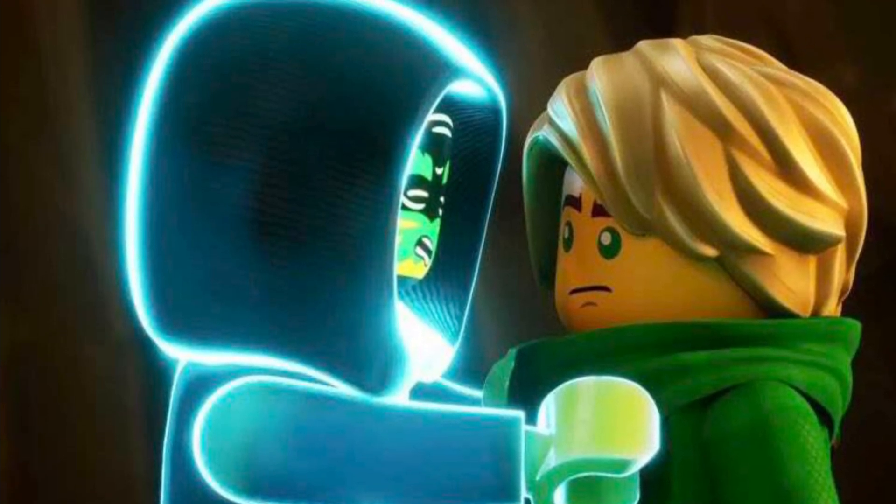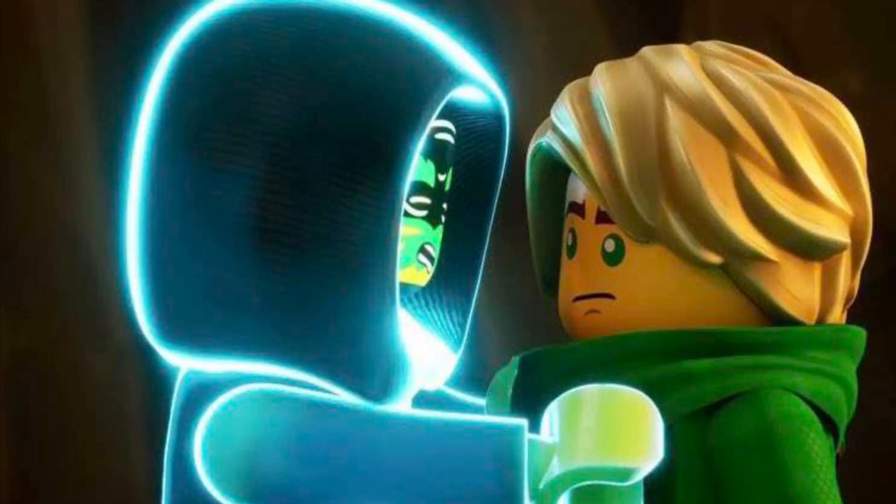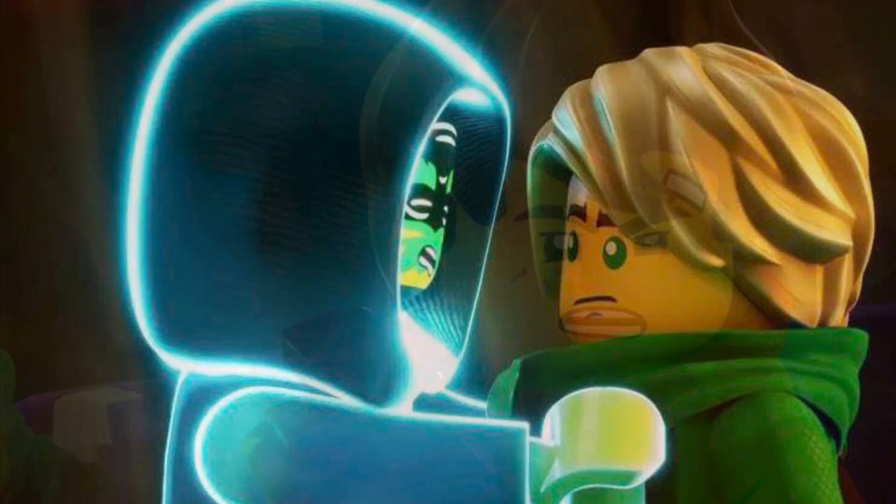The first image that we have right here is of Lloyd and the Spirit of the Temple, I believe, from the Dragon Energy Core Temple set.